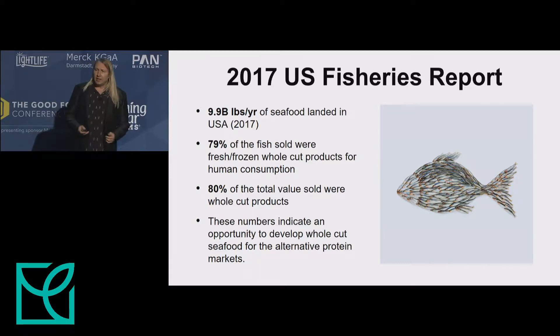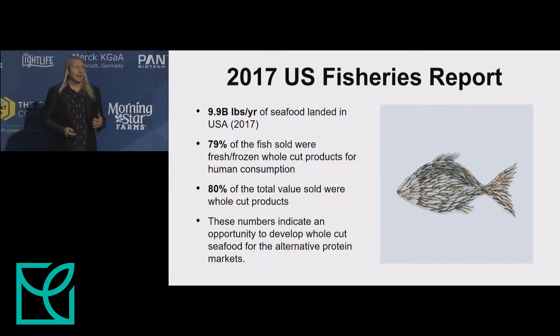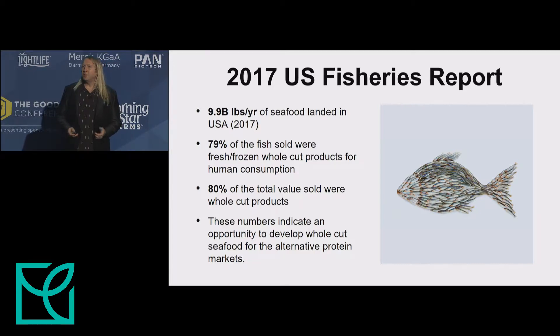The seafood market follows a similar pattern. Eighty percent of the total seafood sold in the U.S. in 2017 were whole cuts. So these data indicate a significant need to create whole cut products if we're going to meaningfully shift consumers away from traditional meat consumption.